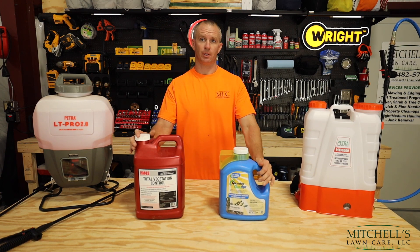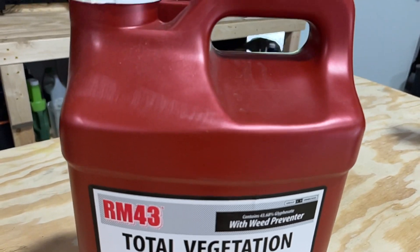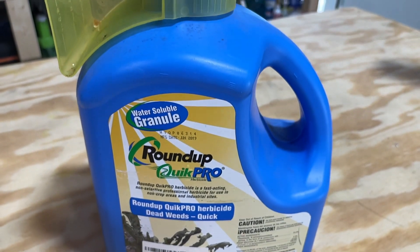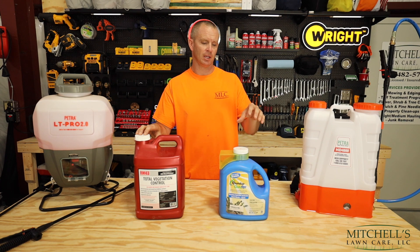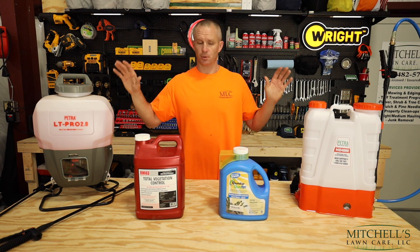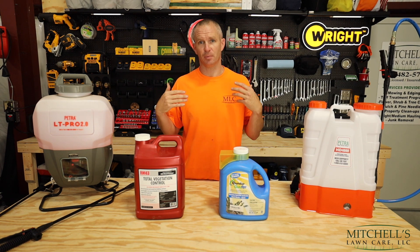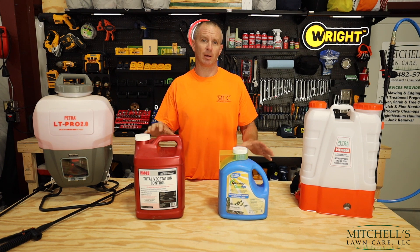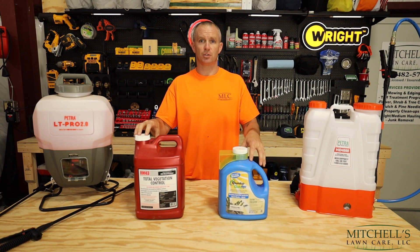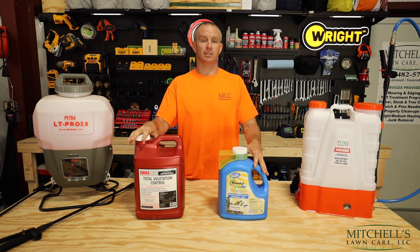On my right, your left, I have got the RM43, which is a total vegetation control product, and next to it is Roundup Quick Pro. There are some similarities in these two products and some differences, and there's a reason why I use one for certain tasks and another for other tasks — hence two sprayers on the table. This is not a sponsored post. I purchased both of these products from Amazon, and the Amazon links will be in the video description below. I'm not claiming these are the best out there; this is just what I, Mitchell, use here at Mitchell's Lawn Care LLC, and I've had great results.